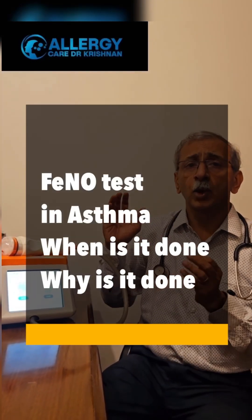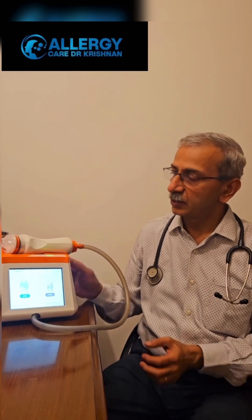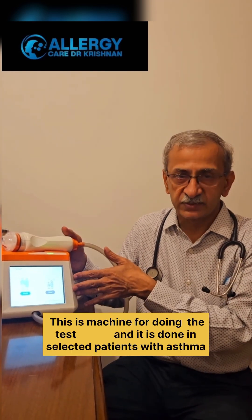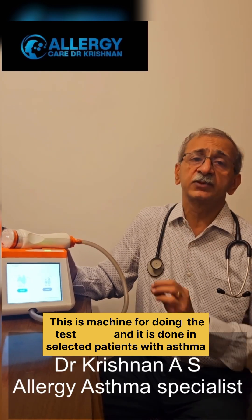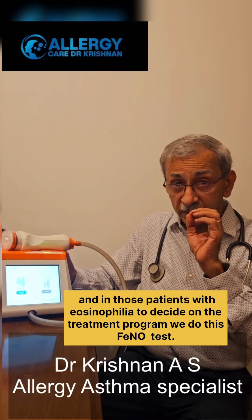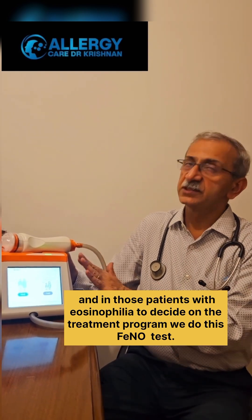The FeNO test — what is this FeNO test, when do we do it and why do we do it? The FeNO test is done in selected patients with asthma, and in those patients where we need to decide on the treatment program, we do this FeNO test.